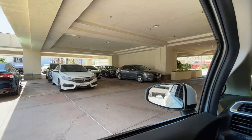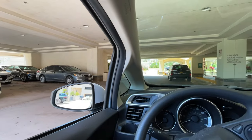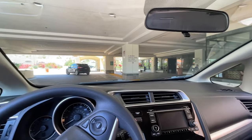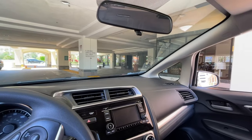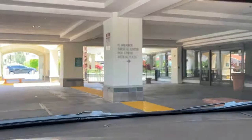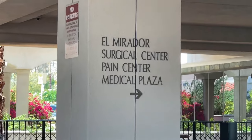Hey everybody, Steve here in Palm Springs. I'm getting ready to head over to the El Mirador surgery center, located at Desert Regional Hospital and right next door to my ophthalmology office. I'm finally having my surgery to remove the cataract in my left eye. Luckily I don't have a cataract in my right eye, but I do have one in the left eye.